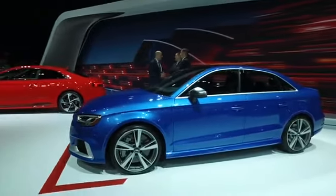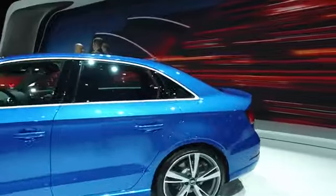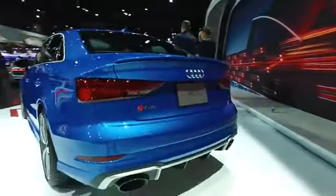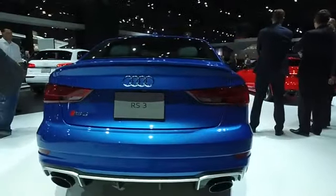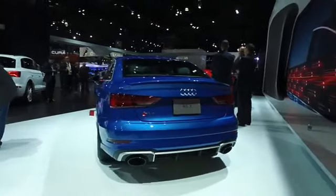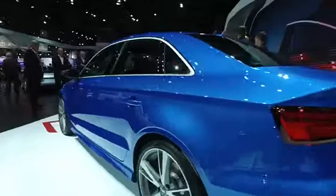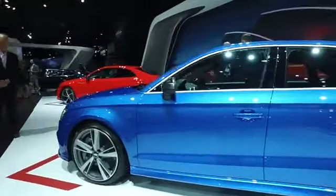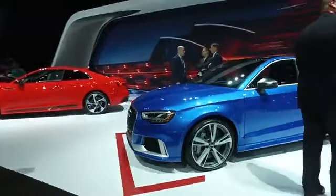It's 354 pound-feet of torque coming out of a 2.5-liter inline-5. Inline-5s are obviously very historical and important to Audi, and this one has a very unique sound thanks to a 1-2-4-5-3 ignition sequence, producing a special rhythm. It has a seven-speed dual-clutch transmission, Audi's Quattro all-wheel drive system, and does 0-60 in 3.9 seconds.